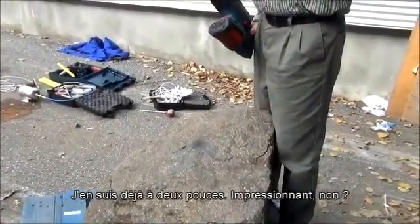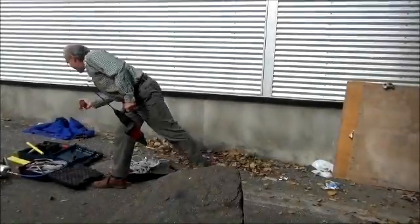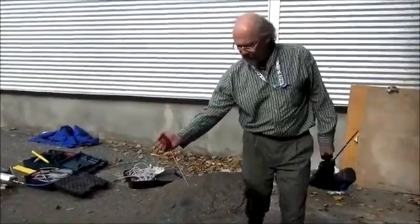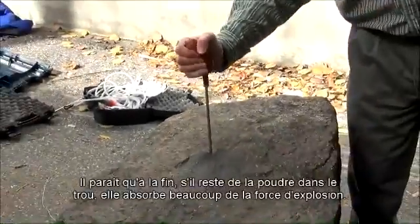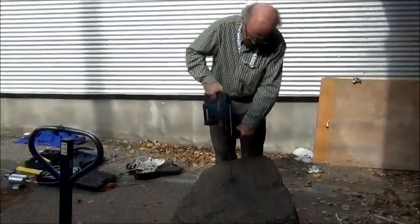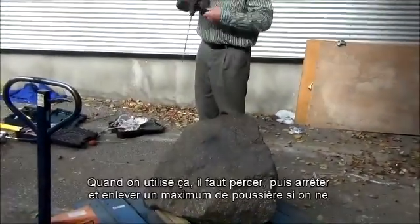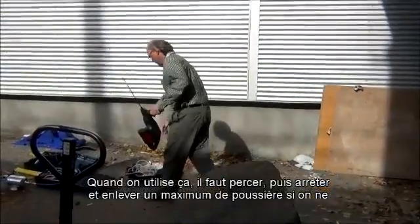We're already two inches in — that's pretty impressive. We use this to keep the dust out. It turns out that when we're done, if you don't clear the dust out of the hole, the dust itself absorbs a lot of the blast. When you use these, you drill in and then pull up because you've got to bring a lot of the dust out, otherwise the drill bit overheats.